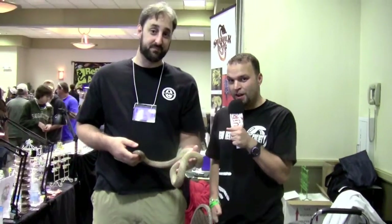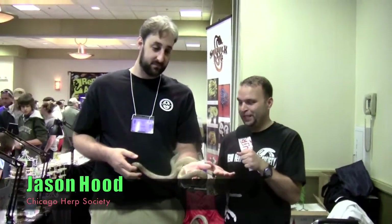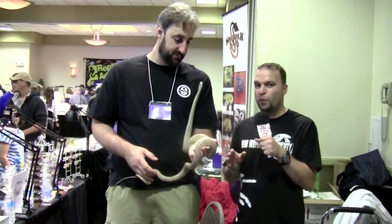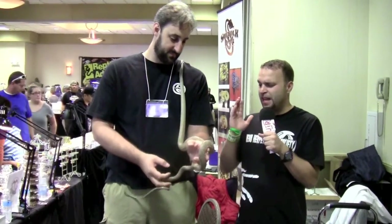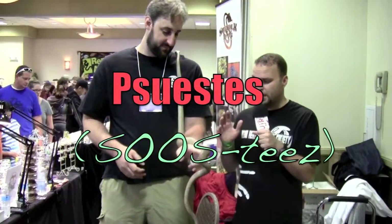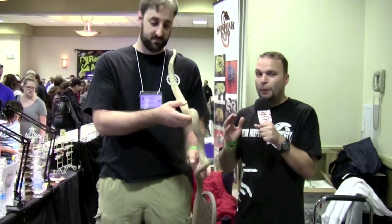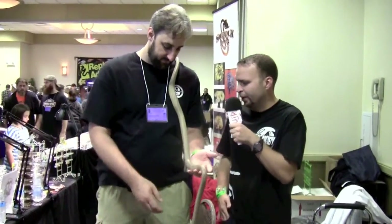I'm standing here with Jason Hood, president of the Chicago Herp Society and also a very frequently seen figure here at the Tinley Reptile Expo. Jason is very well known for working with a species that is totally underappreciated, a species of snake that no one really works with. We're talking about Spilotes, the South American puffing snakes. They're amazing, they're polymorphic, just all kinds of cool colors and completely underrepresented in herpetoculture. Jason, why don't you tell us a little bit about some of the ones you're working with?